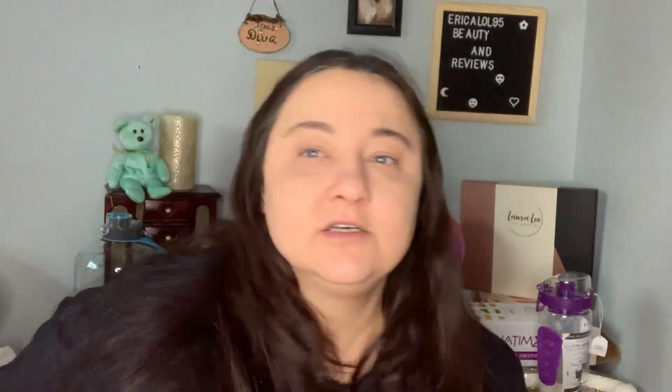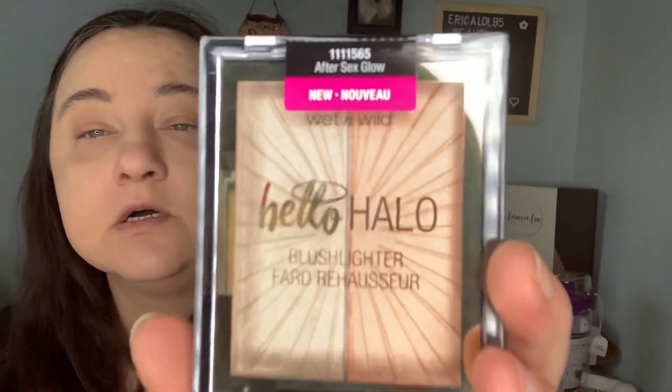I don't have any highlighter on, but it did kind of shine. I save all these packages — if you've ever won a giveaway from me, you know most of the stuff comes wrapped in plastic. This is another Hello Halo highlighter by Wet n Wild — the first one was 'Highlight Bling' and this one is 'After Sex Glow.' I'm going to leave it closed in case I decide to give it away.